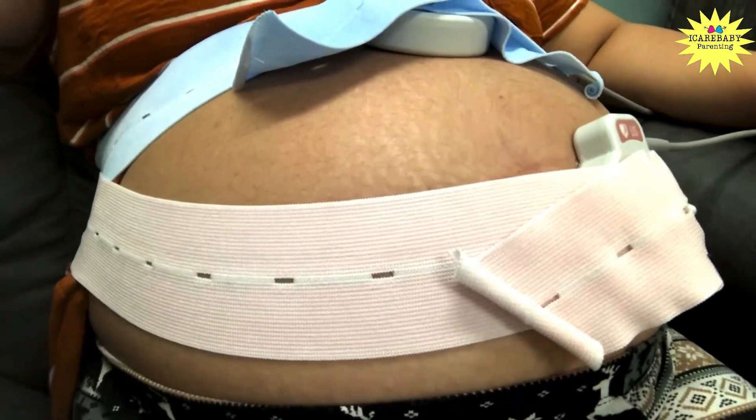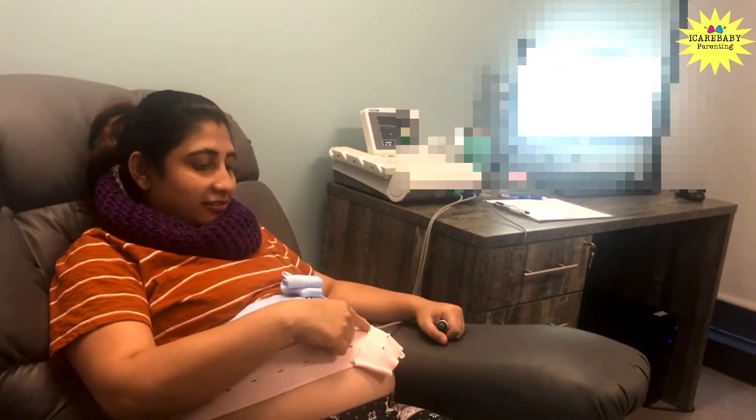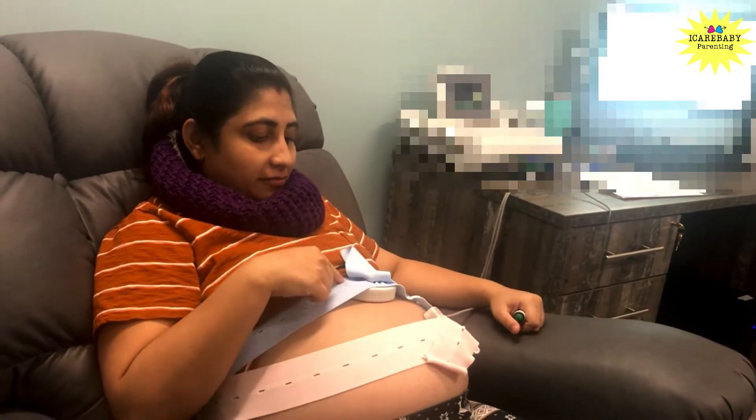What happens during this test? When I was 36 weeks pregnant, my gynecologist recommended I do this test every week until my due date, so I went twice a week to her clinic. After arriving, the nurse would check my blood pressure, then give me chilled water or chocolates in case my baby wasn't awake. She would then ask me to sit on a reclining chair and place two monitors on my abdomen — one to monitor the baby's heart rate and the other to detect fetal movement.